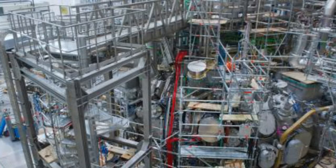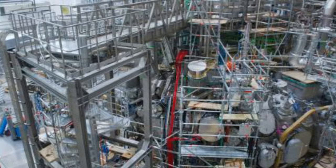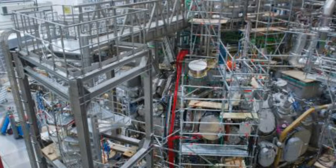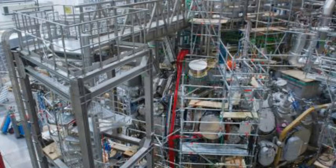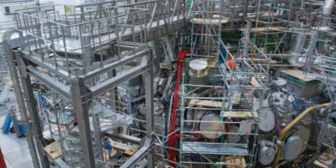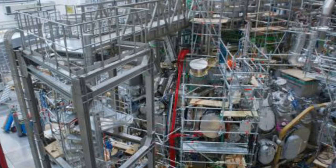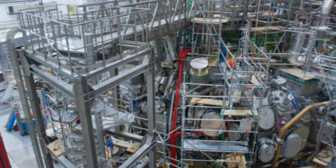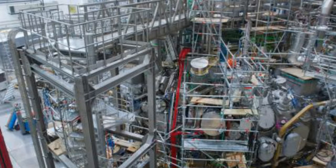Its twisted construction resembles the pretzels of its native Germany. But this 1 billion euros machine could help solve the planet's energy problems and make harmful fossil fuels redundant. Scientists celebrated last week after they used the device to make a big leap towards a limitless supply of clean energy created from nothing but water.